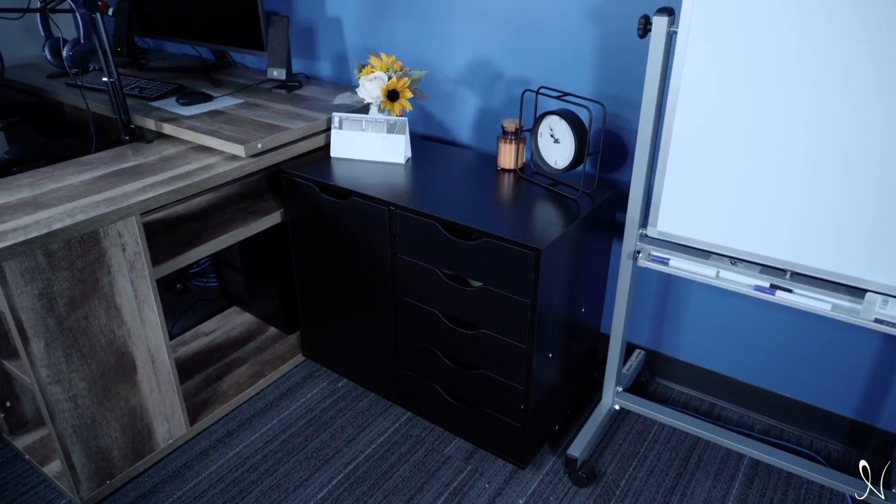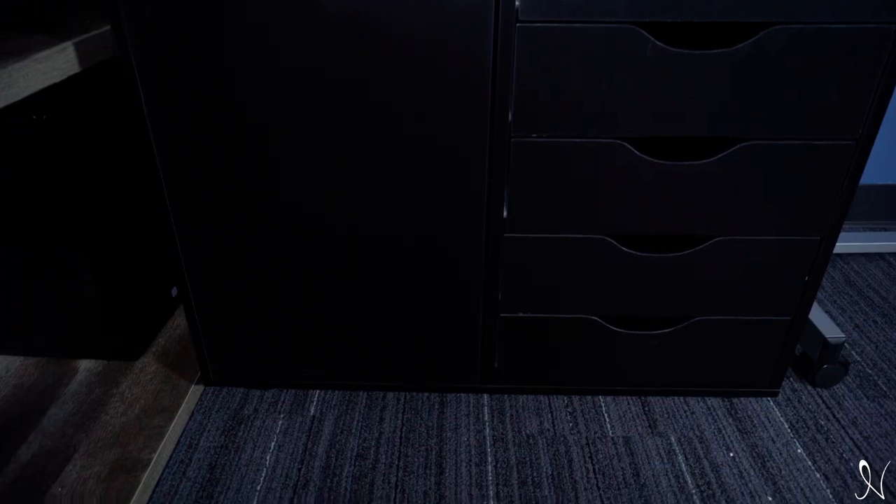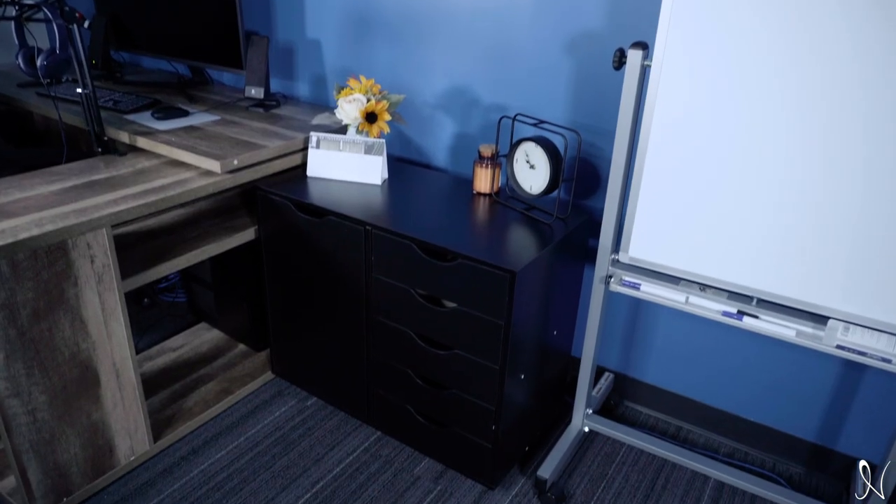Naomi Home introduces the Amy office cabinet with shelves. This five drawer office file storage cabinet offers numerous storage spaces where you can keep your essentials organized by creating a mess-free environment.